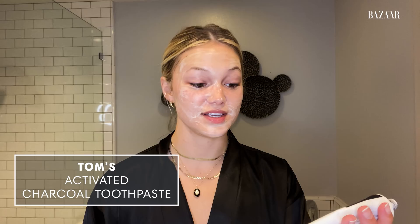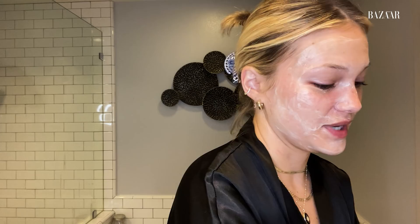I usually keep it on for like three to five minutes. It's not incredibly long, but what I do when I have it on for three to five minutes — I brush my teeth. This is aggressive, you guys don't want to see this. It's not going to be cute because it's charcoal. Okay, give me just like a minute.